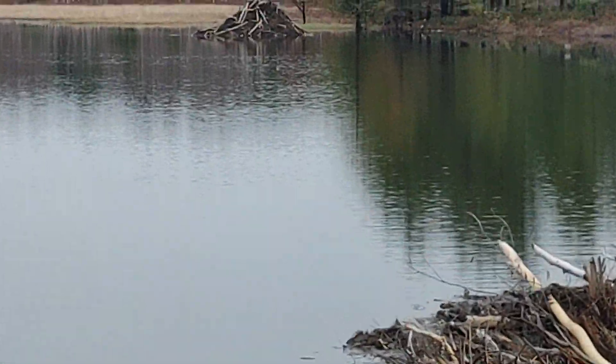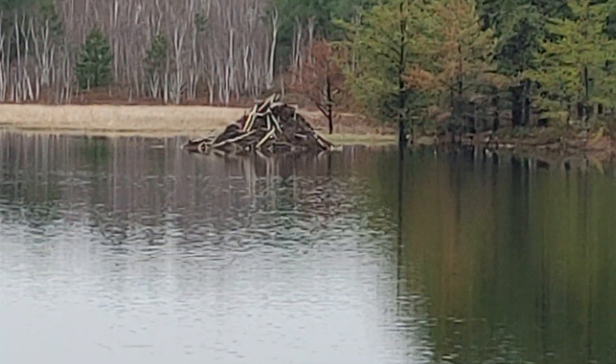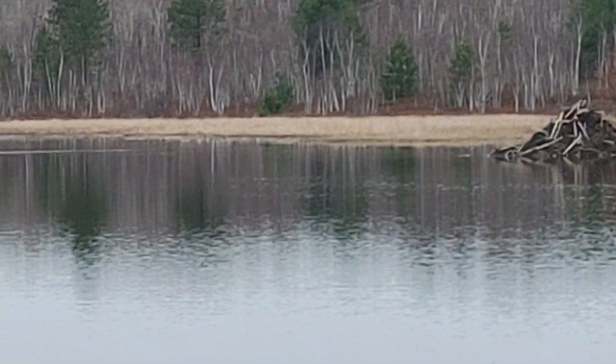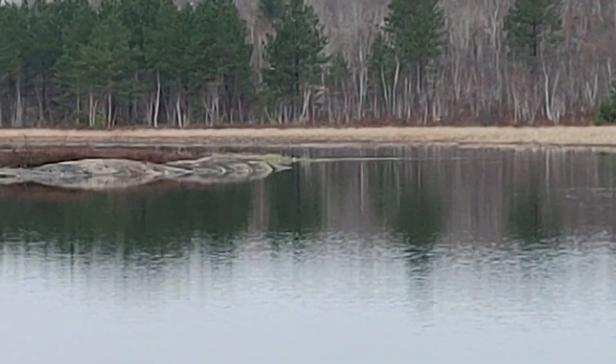So there's their house — that's the beaver house. That's where they'll spend their winter, and they'll be able to swim under here, get their feed, and also stay protected from predators.